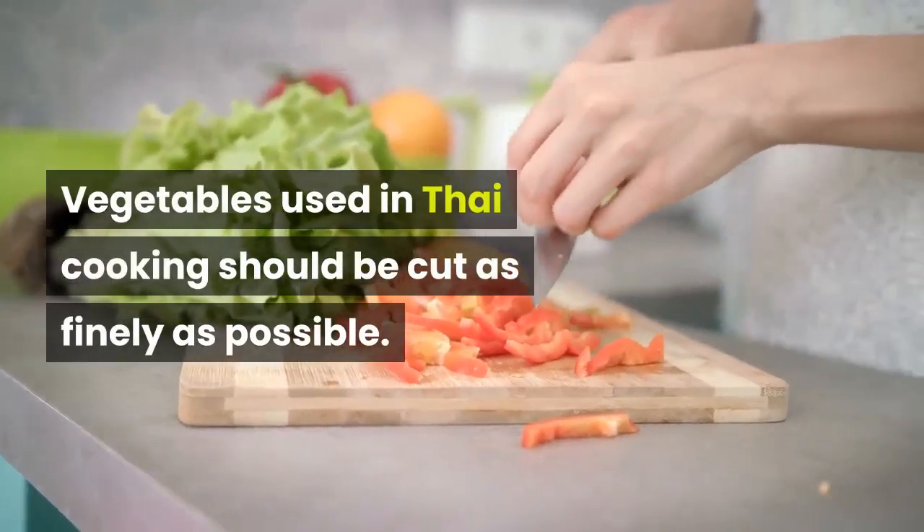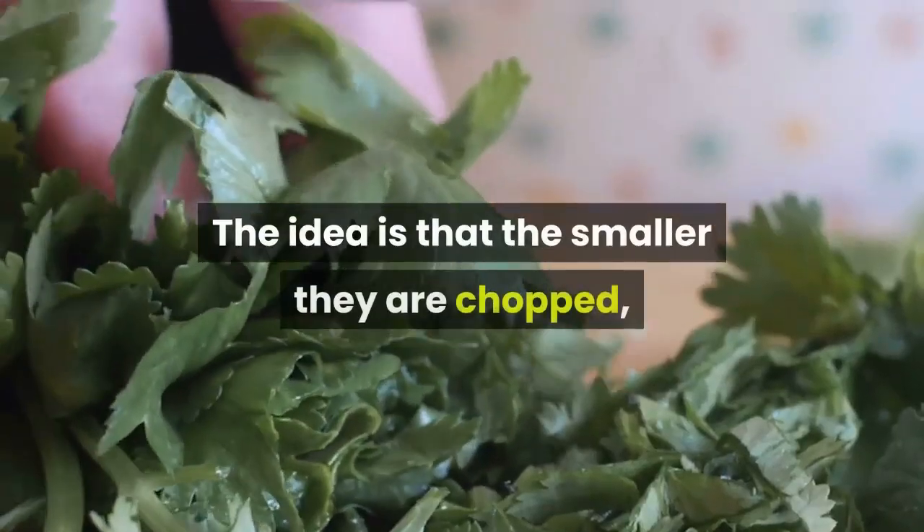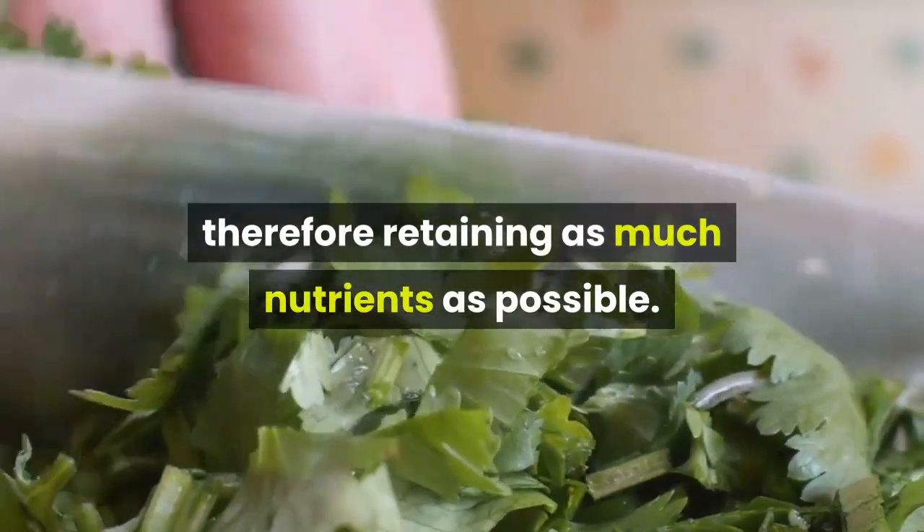Vegetables used in Thai cooking should be cut as finely as possible. The idea is that the smaller they are chopped, the less time they will need to be cooked, therefore retaining as many nutrients as possible.